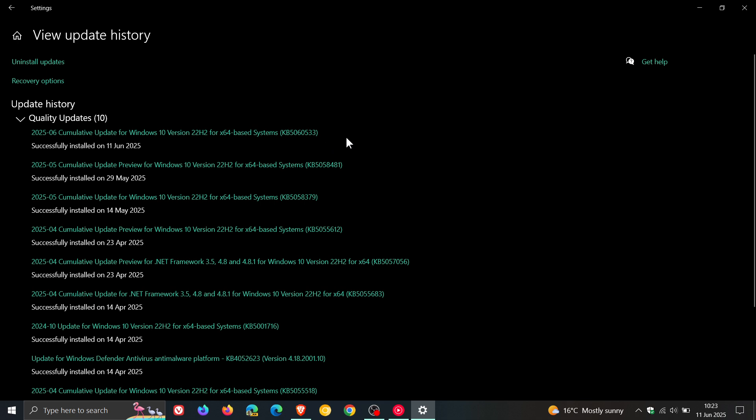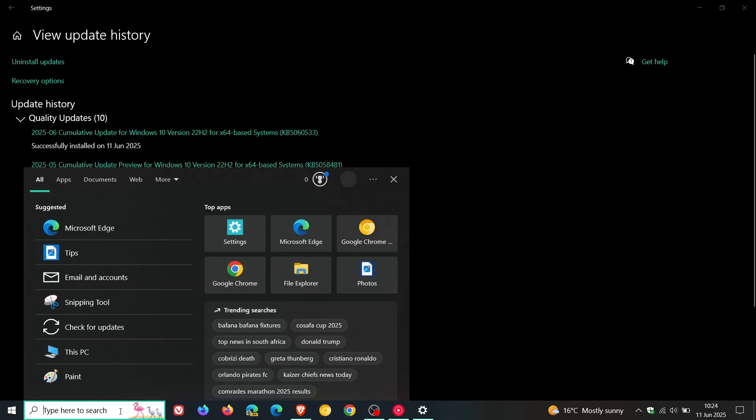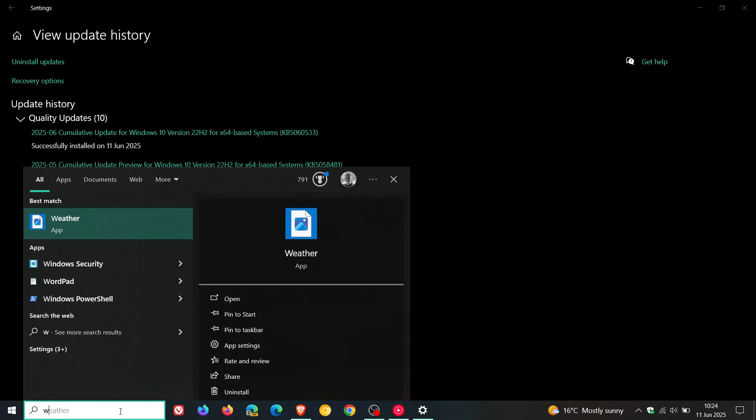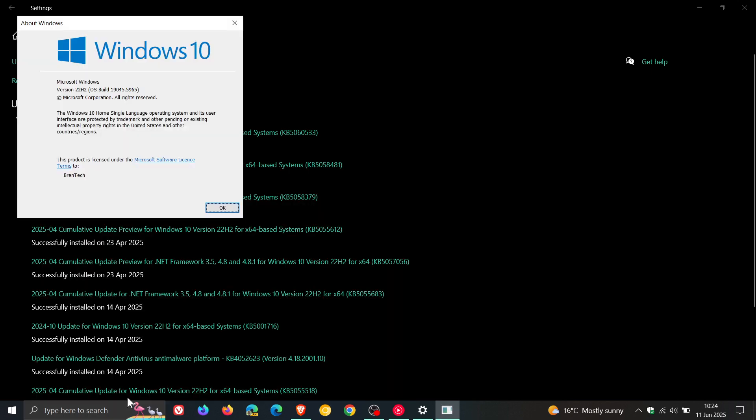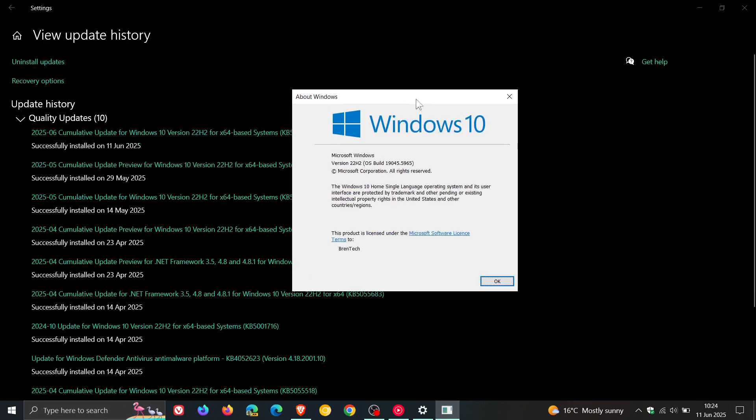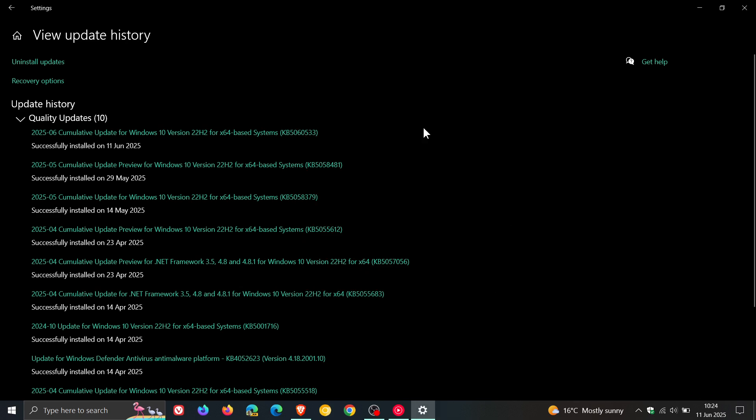Now, because the update is mandatory, just to check our build upgrade by heading to Winver — About Windows. For Windows 10 22H2, the OS build is now sitting on 19045.5965 after the update has been installed.